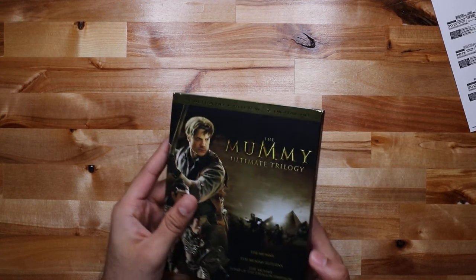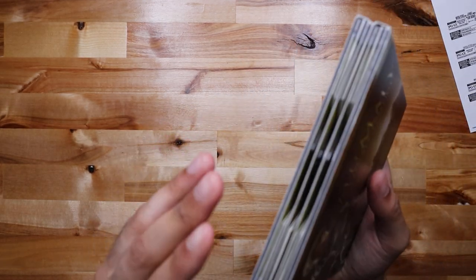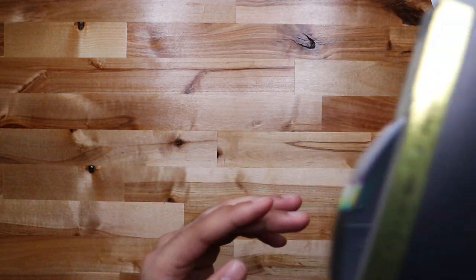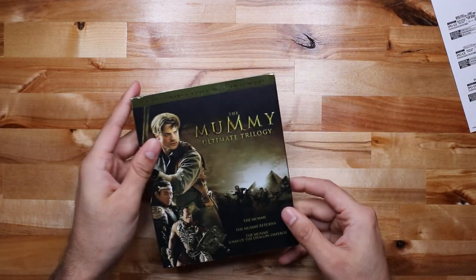The Mummy Ultimate Trilogy — I just realized one thing: be careful, the discs just slide out like that. So be careful. See ya.